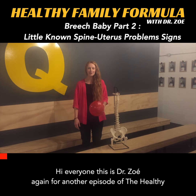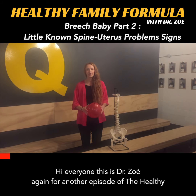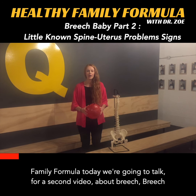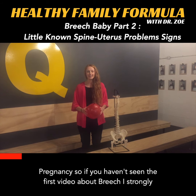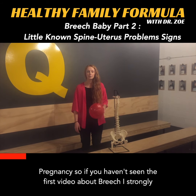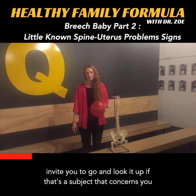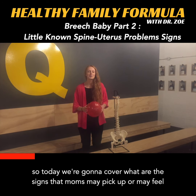Hi everyone, this is Dr. Zoë again for another episode of the Healthy Family Formula. Today we're going to talk for a second video about breech pregnancy. So if you haven't seen the first video about breech, I strongly invite you to go and look it up if that's a subject that concerns you.